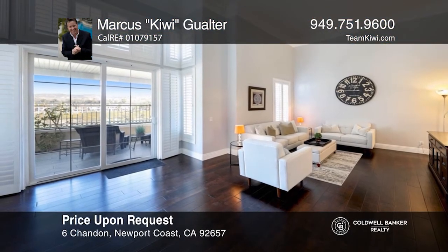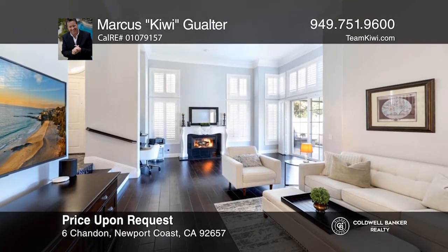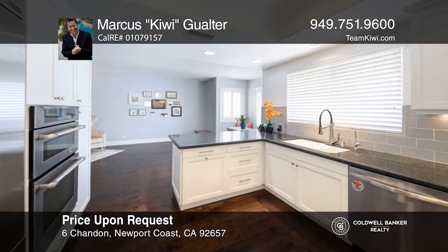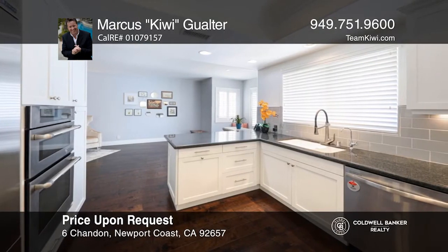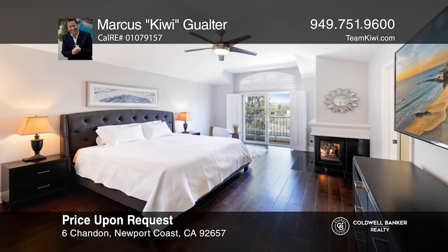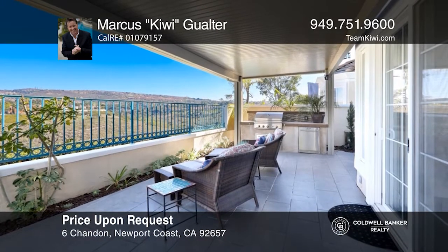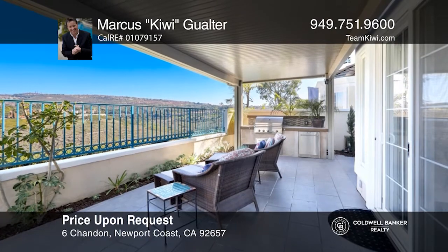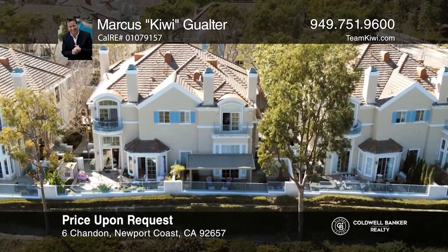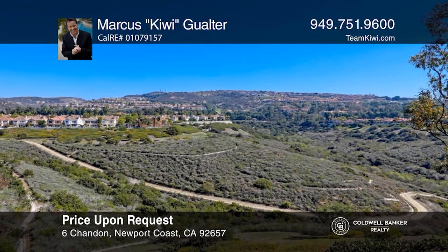The prestigious gated community of Newport Ridge Vistas welcomes you to this three-bedroom, two-and-a-half bathroom home. This captivating home offers views of the canyon and a cozy fireplace in the living room, a gourmet kitchen, an elegant master suite with sweeping views and a fireplace, and wonderful backyard amenities which include a private built-in barbecue, a fireplace, and a hot tub. Community amenities are included as well. Welcome home! Contact Marcus Kiwi Gwalter to see how to make it yours.